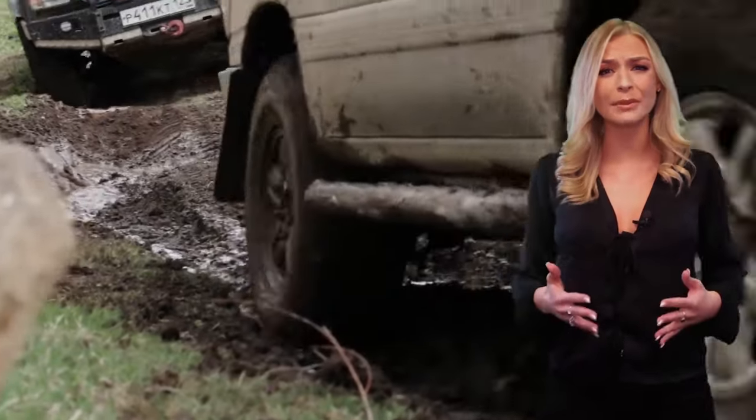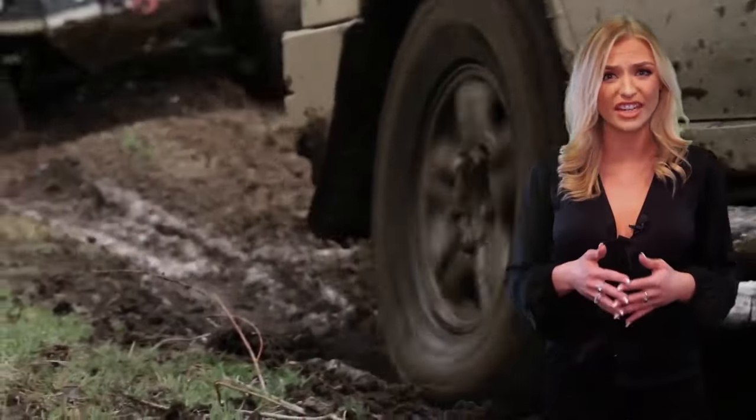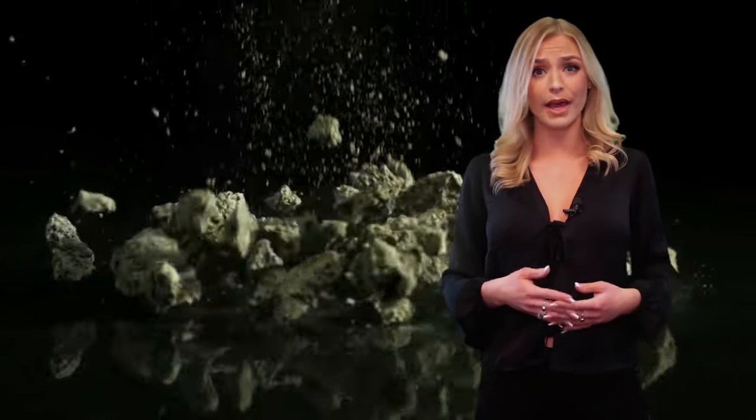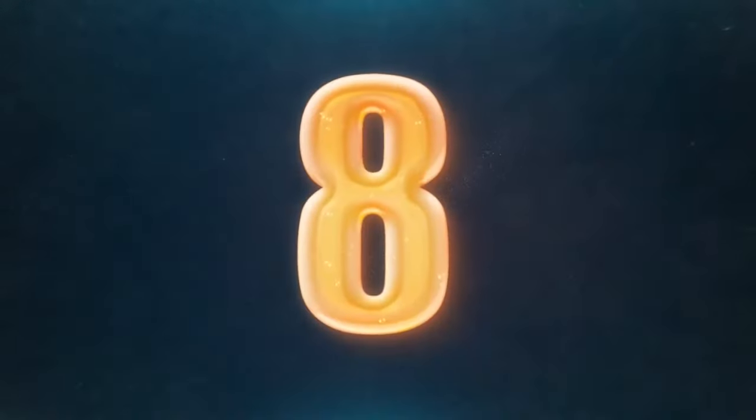Do not attempt the Road of Death during the rainy season, as the stretch sits high in the mountains and visibility can be hindered by both rain and fog. The road can become so muddy and slippery that it becomes a danger in itself. In summer, vehicle dust and falling rocks are the number one enemy for all passers-by.